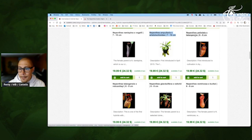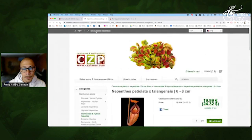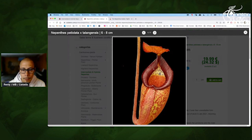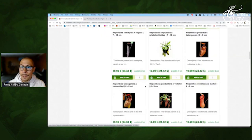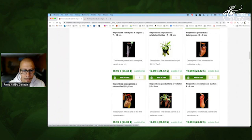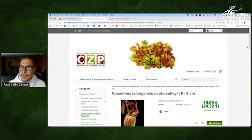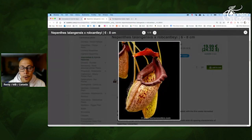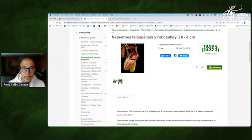Petiolata Tallegensis — yes, that's definitely interesting, and the peristome looks great. It reminds me a little bit of Lowii Pollinii. Talegensis — okay, Petiolata Talegensis was great. But Talegensis Robcantleyi — this one is really promising. Wilder peristome, good flare — that's a very nice plant for sure.